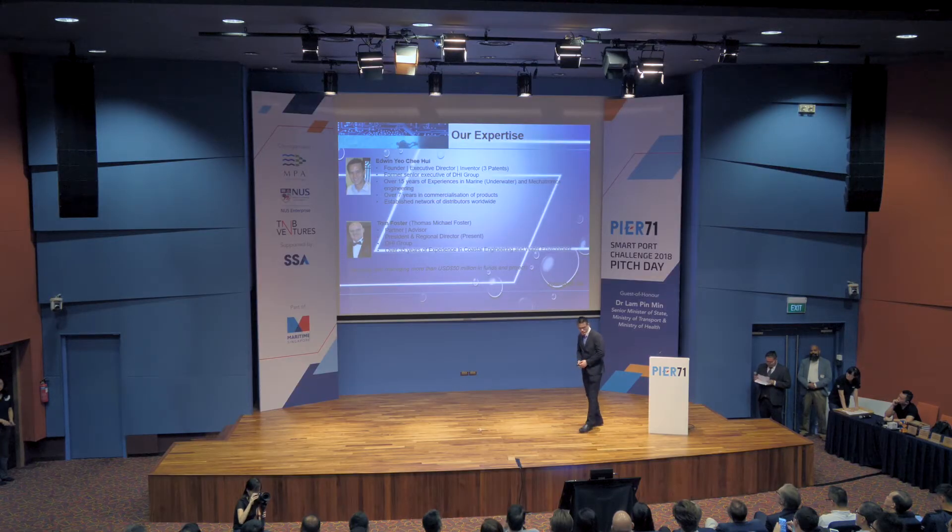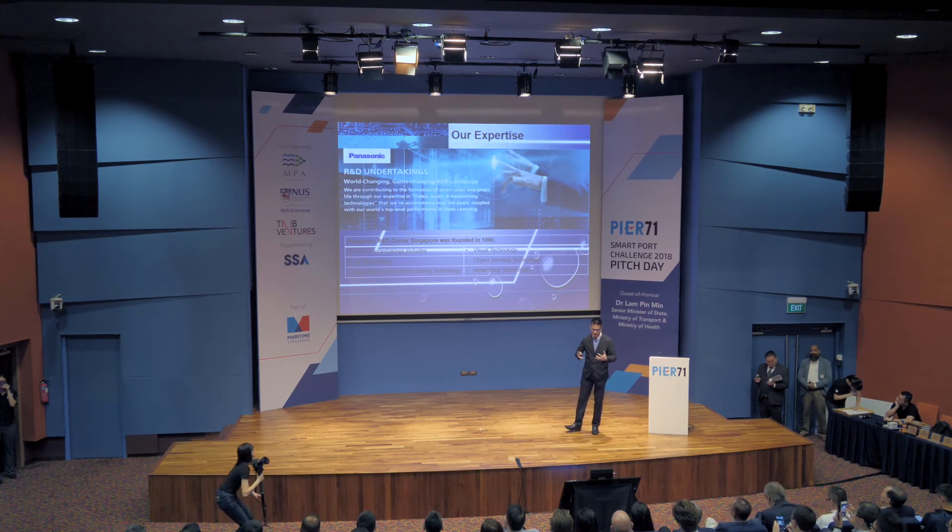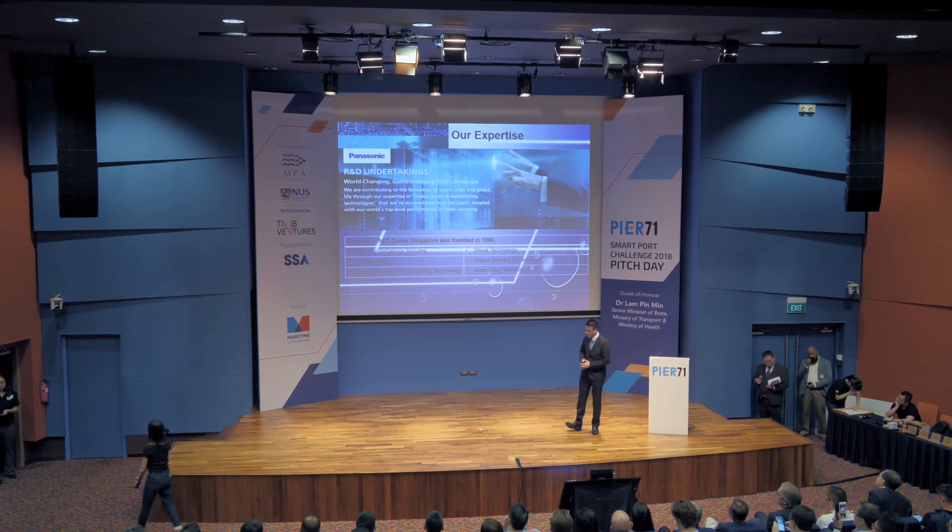Our team comprises up to eight staff and we are in the marine and engineering industry for over the last few decades. I myself am also a commercial diver — I've been diving for the last 20 years. Together, we have a partnership with Panasonic that supports us on the software and AI technology side.